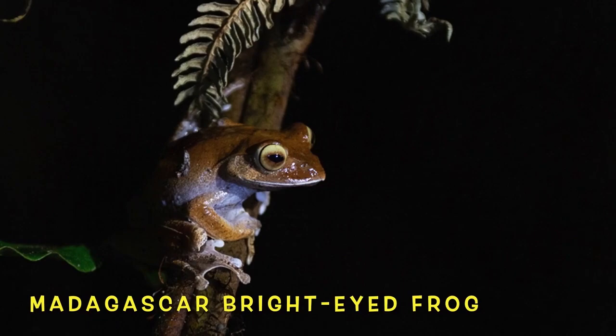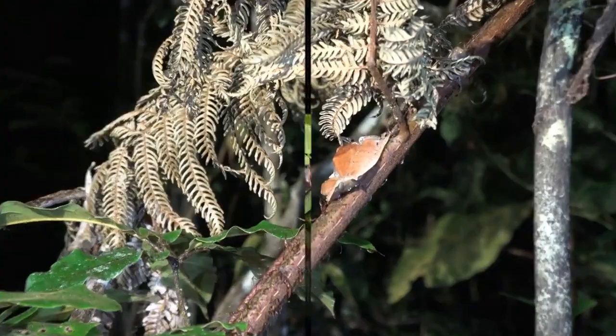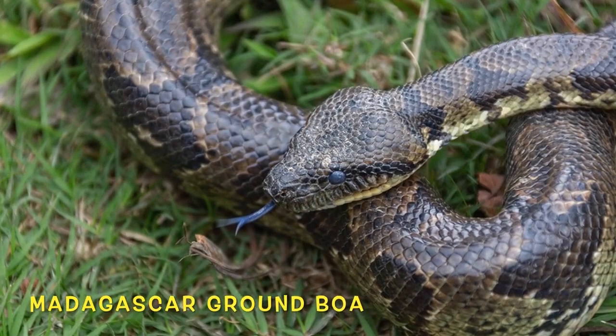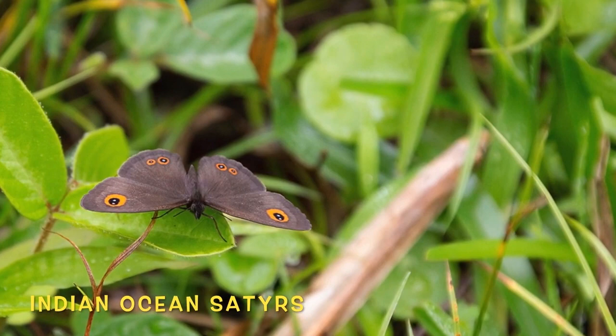Most frog species keep their coloration from childhood to adulthood, but this frog starts as a brilliant green baby and then turns into a beautiful brown adult. These frogs release toxins through their skin, however not enough to harm a human. Like all boas, these are very friendly snakes and have become a common pet.